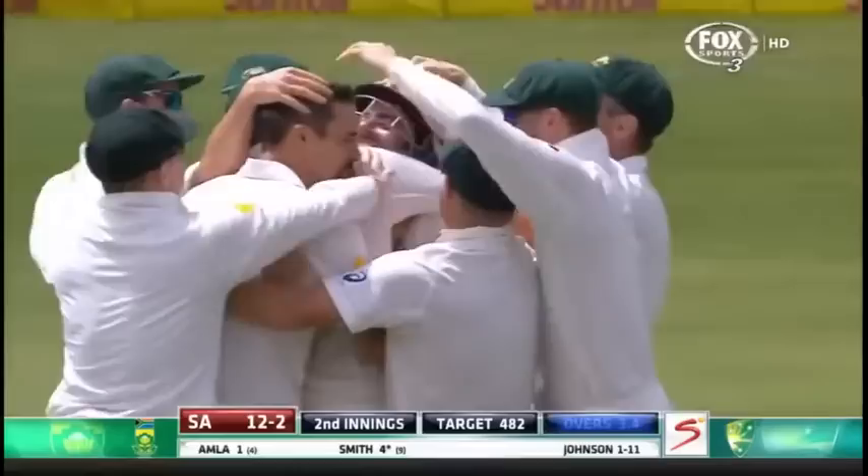Rio Peterson has to go for one. South Africa six for one. Man Smith must stand tall and confront Johnson.